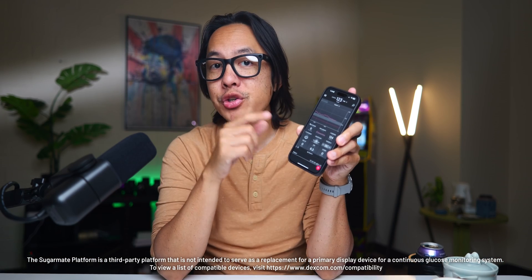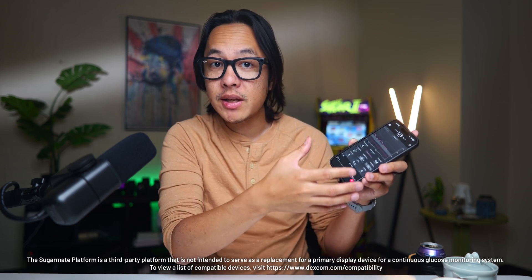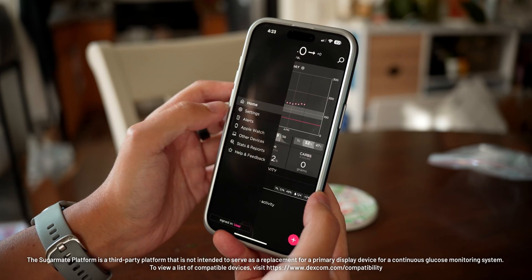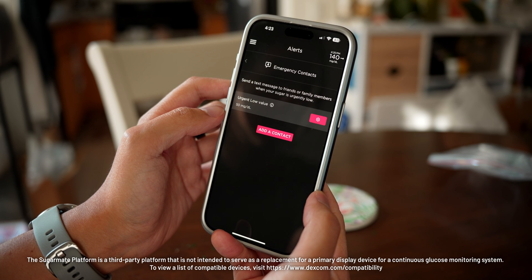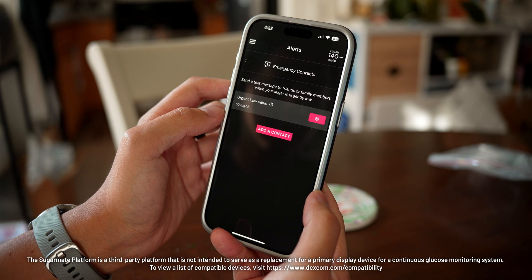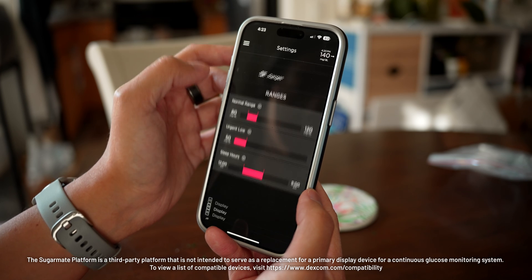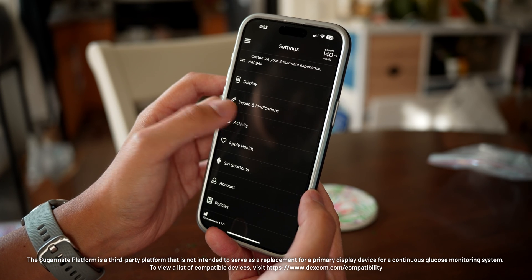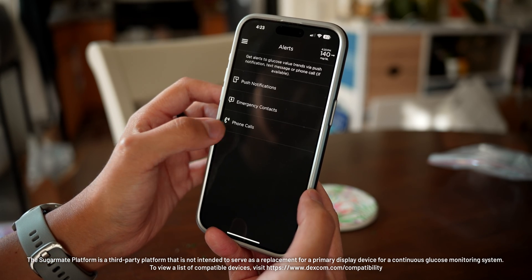One final SugarMate feature I want to highlight is the urgent high or low alert system. SugarMate takes things a step further than just buzzing loudly when levels go out of range by actually sending a text or calling either the user themselves or anyone set up in the app as an emergency contact. I've only used this a couple of times, and it did a good job of calling my number when something happened — which might be really important if the original Dexcom G7 app alarm doesn't wake me up from sleep. Putting in contacts like family members or friends would be an effective way of getting in touch with those supporting me in my diabetes journey.